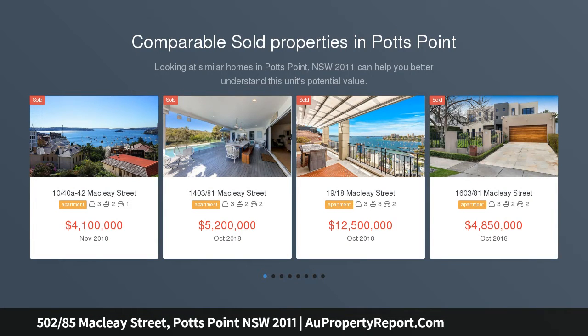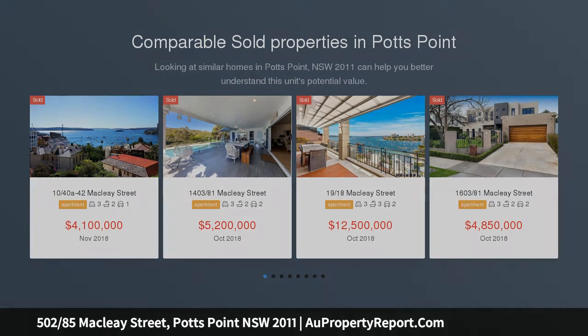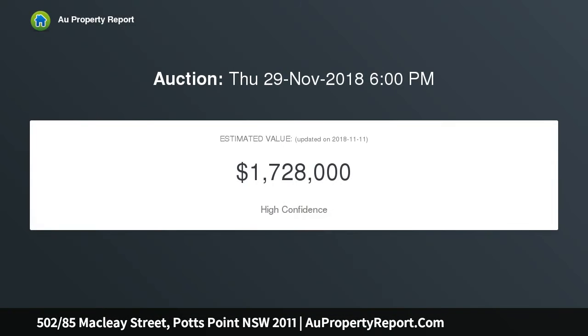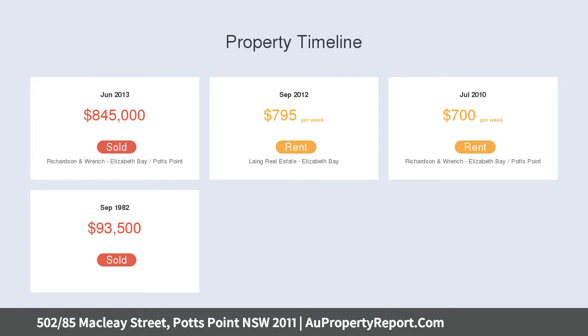This lovely north-facing apartment is set on the fifth floor in the refurbished 1930s Art Deco Warrington building, designed by famed architect Emil Soderstein. It is a three-bedroom apartment that has been beautifully restored, situated in a block of just 16 units, with each apartment occupying half the floor.